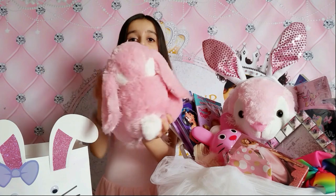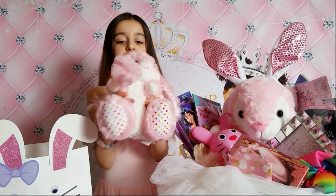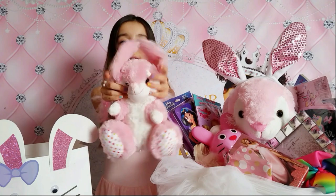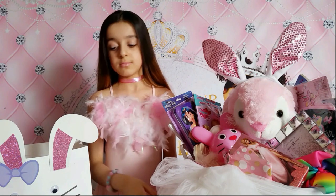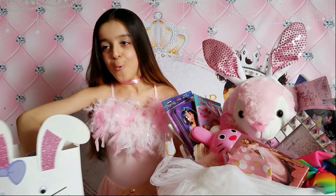This is a bunny plushie! I love it so much. I love the polka dots - the rainbow polka dots. Pink, fuzzy, I love it! Fluffy ears that can fly in the sky like an angel. I really love it - I can sleep with it!